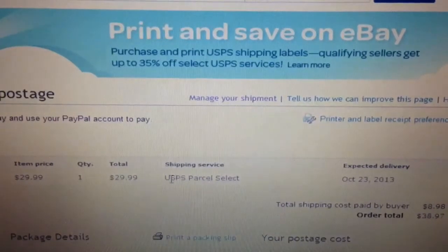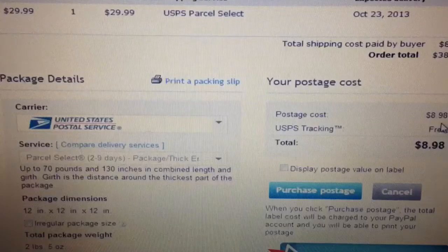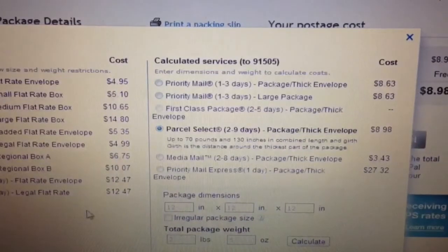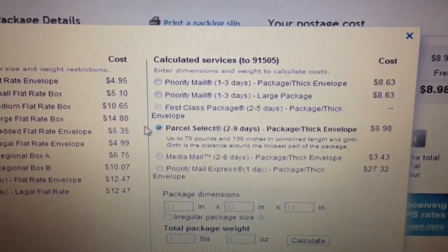You can see right here the buyer paid for parcel select shipping and they paid $8.98. But if I go down a little bit, you can see that my cost is going to be $8.96. This is based on dimensions and weight I had already put into eBay - just a guesstimate - and I'm usually pretty dead on, about 2 pounds 5 ounces. You always want to click 'change weight and dimensions' because if you're a power seller like we are, you get shipping discounts on priority and express, also international shipping.